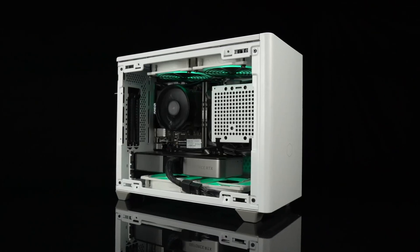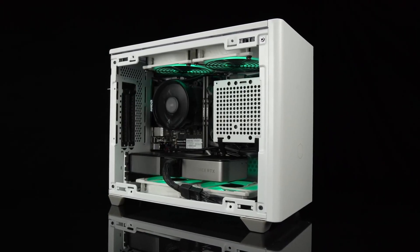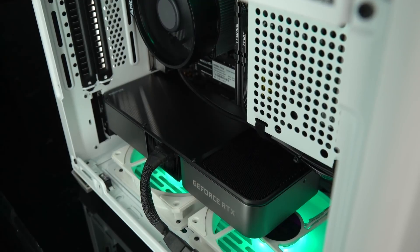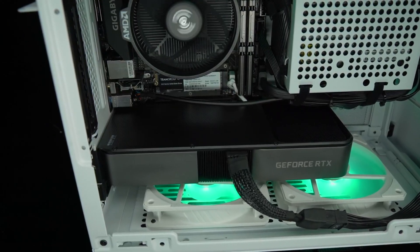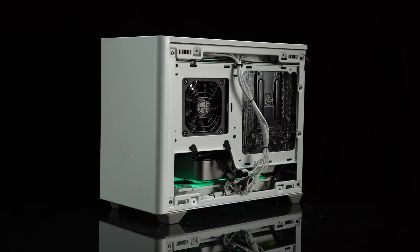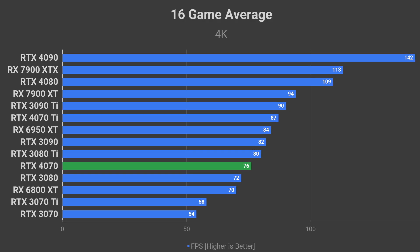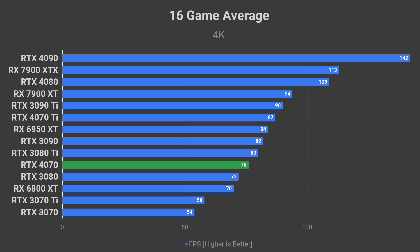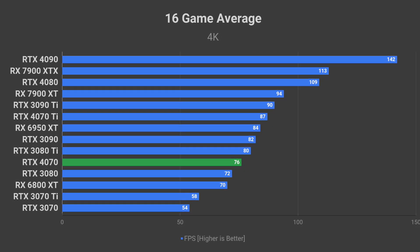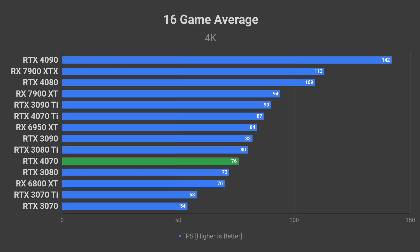Let's talk about performance. Now that I know all the specifications down to the core clock speed, I can run my calculations to deliver a more accurate performance estimation for the RTX 4070. Starting with 4K resolution, on average the RTX 4070 should deliver between RTX 3080 and 3080 Ti level of performance — that is about 76 FPS in a 16-game average.